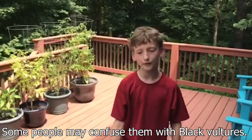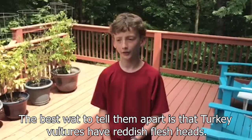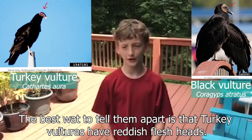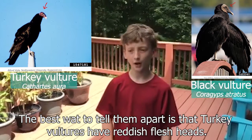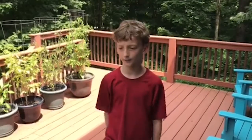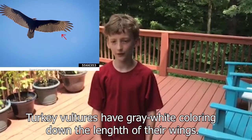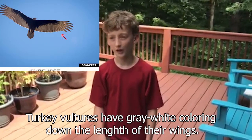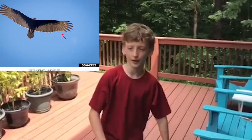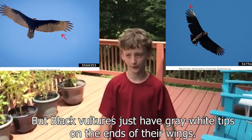Some people may confuse them with black vultures. The best way to tell them apart is that turkey vultures have reddish flesh showing on their heads, and that turkey vultures have gray on the ends of their wings going down their wings. But black vultures just have white tips on the ends of their wings.